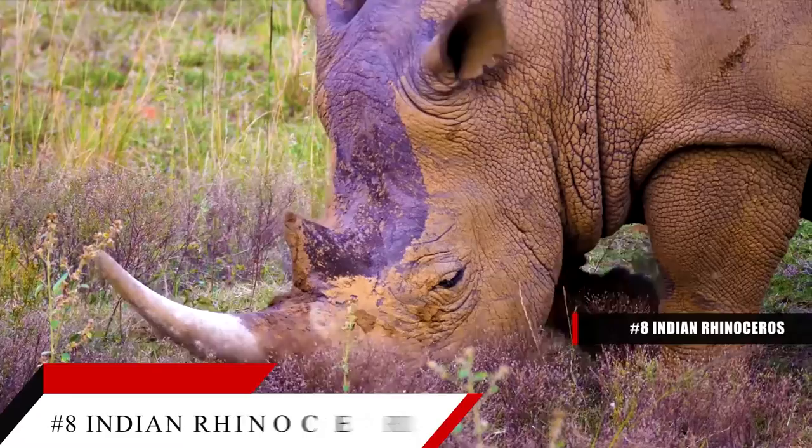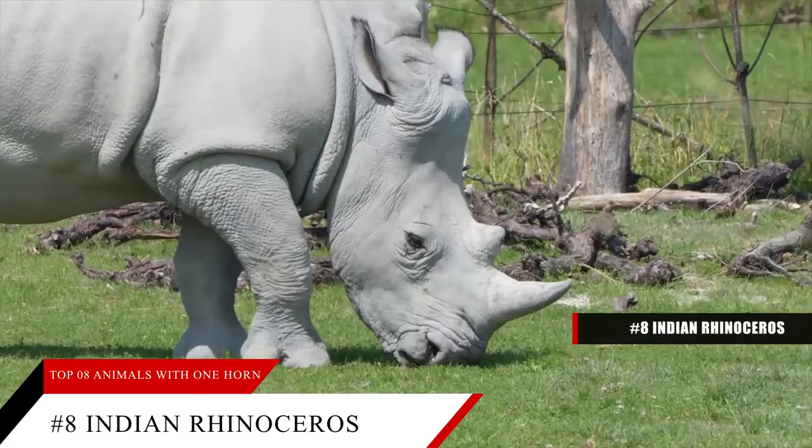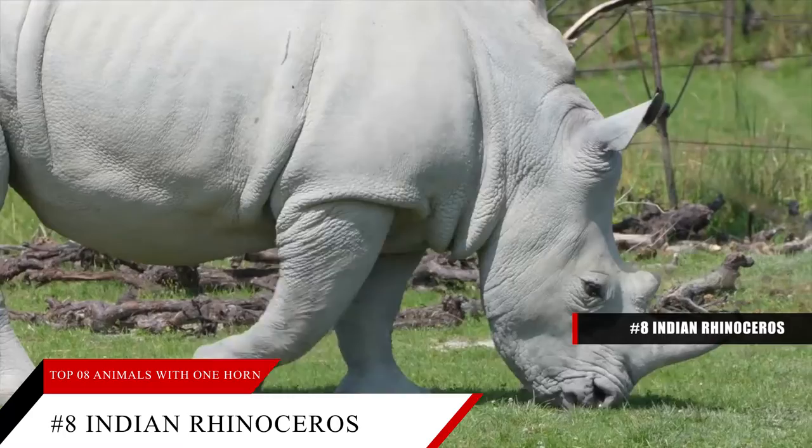Number 8: the Indian rhinoceros, or Rhinoceros unicornis, makes the list due to the large horn on its snout. Its horn can measure 8 to 25 inches in length and is a mixture of keratin and hair. Incidentally, a human's fingernails are also made out of keratin.